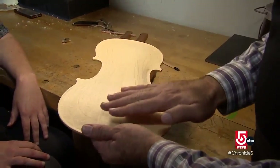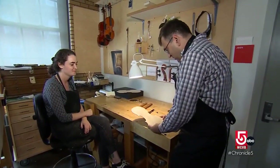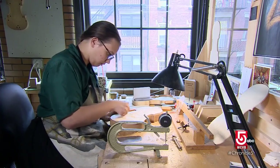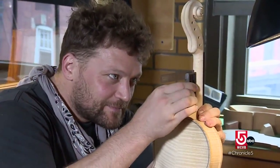The good sounding arch has to have that fairly flat surface here. Department head Roman Barnas has taught here since 2004. He says hearing the sounds of a student's handmade instrument for the first time is special. When their first violin is being played, it can be very emotional. It is very, very touching.